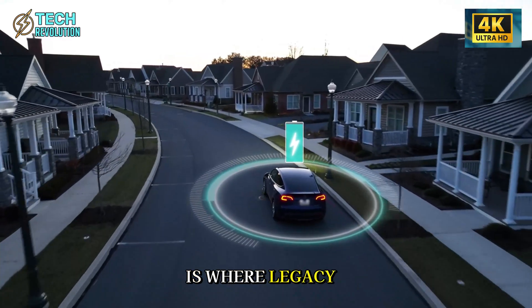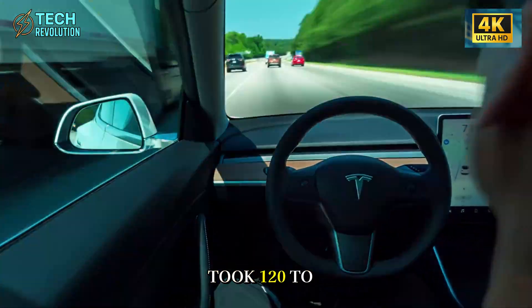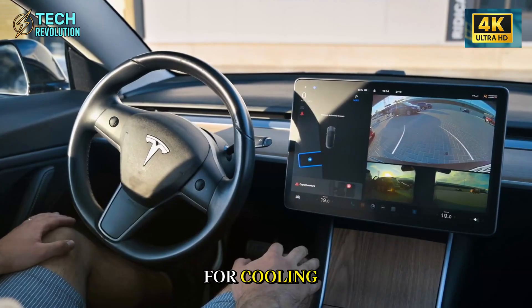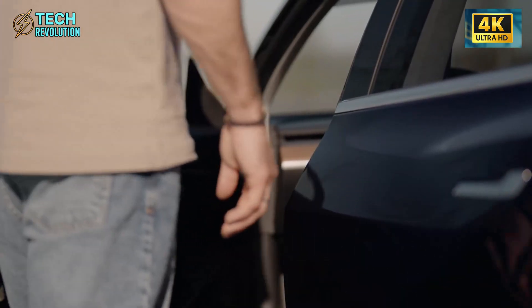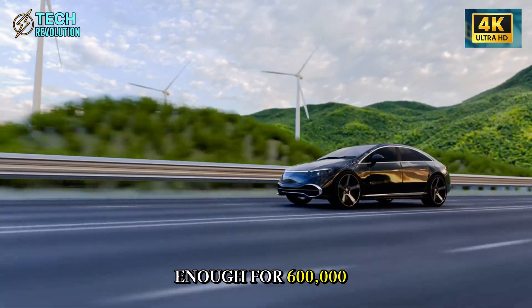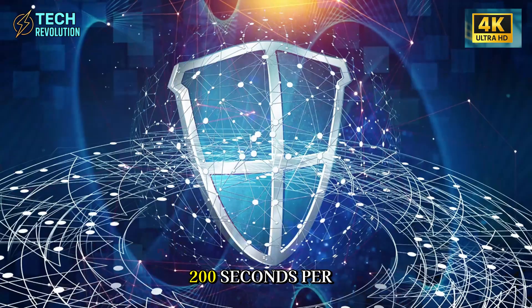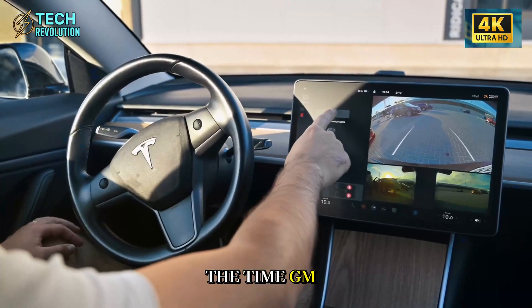Cycle time is where legacy automakers are getting destroyed. Previous Giga Presses took 120 to 150 seconds per cast with 20% downtime for cooling. This monster does it in 75 to 90 seconds using adaptive servo hydraulics from aerospace tech. At Giga Texas running 20-hour shifts, that's 1.2 million underbodies annually — enough for 600,000 Model 2s. GM's Ultium platform is still chugging at 200 seconds per part. The math is brutal: Tesla can build three cars in the time GM builds one.